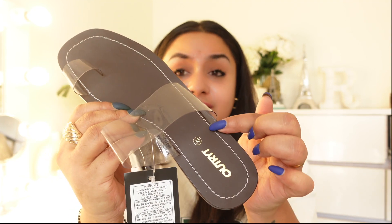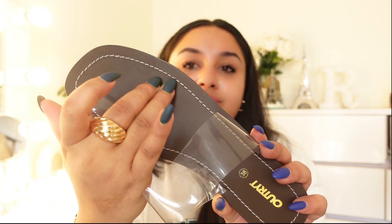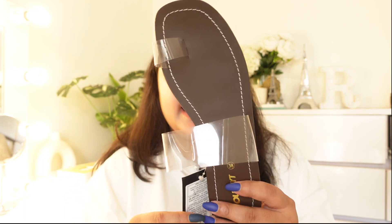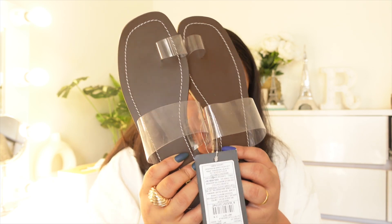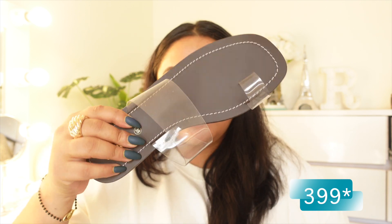Another best part I like about this sandal is its sole color, which is chocolate brown, making it look very expensive. The upper part uses a clear material and a dark brown sole, and the detailing — look at this white stitching — makes it look so expensive. The non-uniform stitching gives it an expensive look. Regarding sizing, my size is 37 but I had to go two sizes up to 39 as 38 did not fit. The price is just Rs.399.